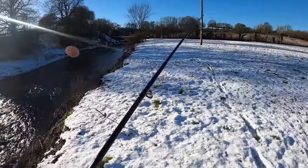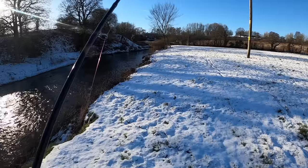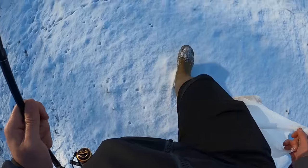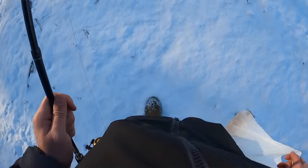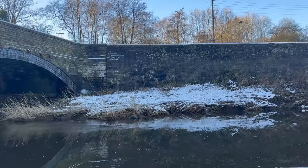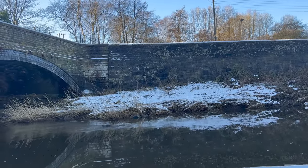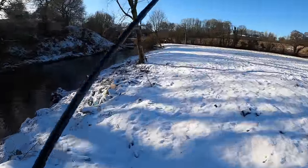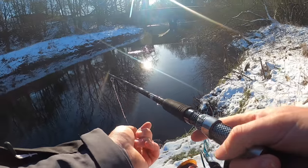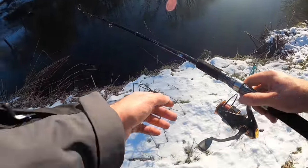So that first spot - I have to admit I was struggling to hold bottom with any of my weights. I've only brought up to 15 grams, which is a mistake. I've sort of clipped two of them together to try and give me a bit more, but it still wasn't working in that fast flow. So I'm just heading down to a nice little bit by a bridge that looks a lot more slow and a lot deeper. Hopefully I'll have a better chance there. First little cast here - I'd say I've got reasonably high hopes for this stretch just by this bridge. It is deep, deeper than I thought it was when I first got here.